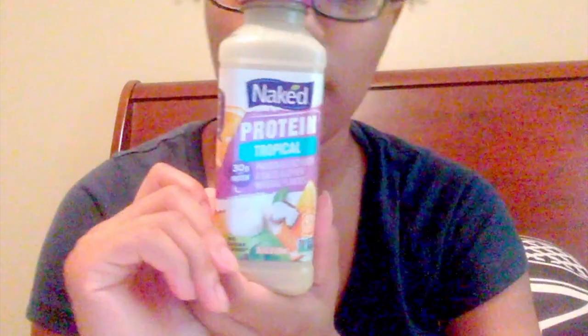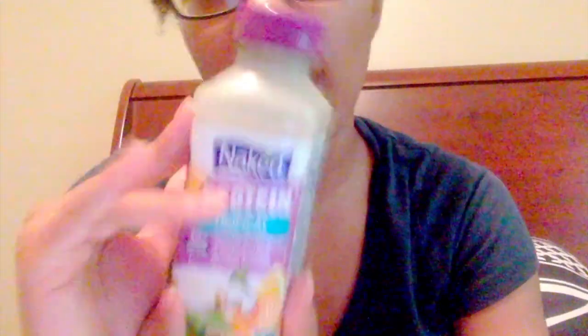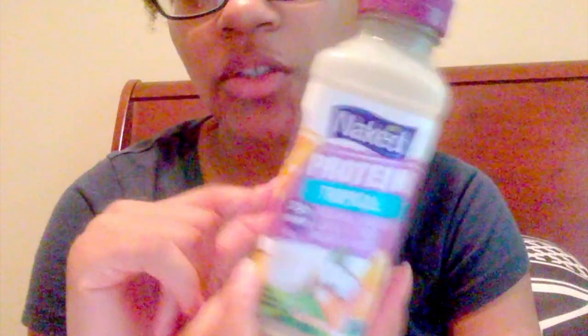I got this from Walmart, it was $3.50 for this. I know it's kind of high, but I think you'll enjoy it once you try it. When I taste this, it tastes mostly like banana, I taste some orange, and it's like a little textured, like powder in it. That's the protein that they added in. I give this a 5 out of 5 — it's really delicious.